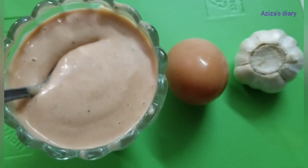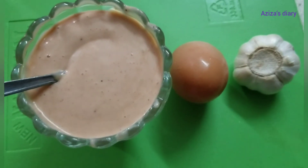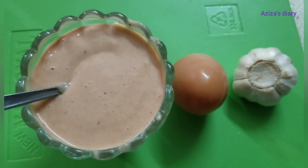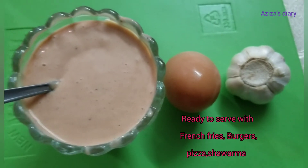We are going to put our french fry, pizza, burger sauce, shawarma sauce in the freezer. We are going to eat it instant.